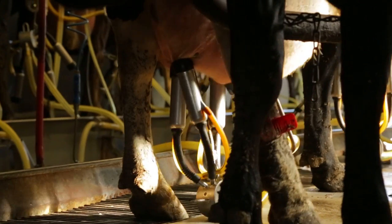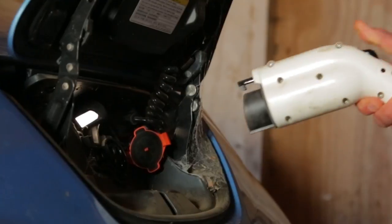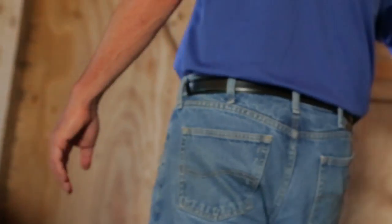They use a methane digester to turn cow poop into electricity to power this entire dairy farm and an electric vehicle. In fact, they have extra electricity to give to the local utility for consumer use.